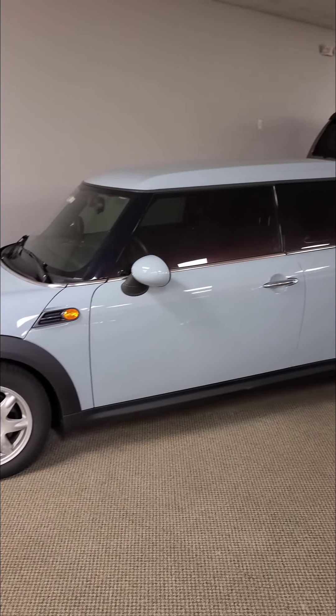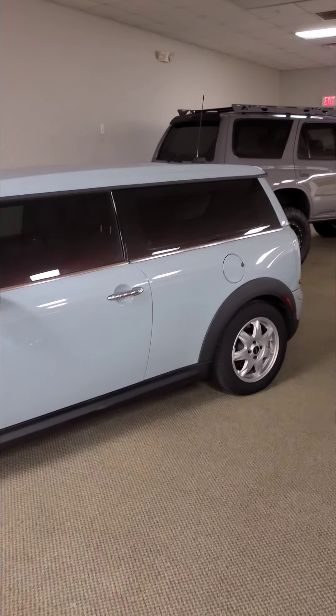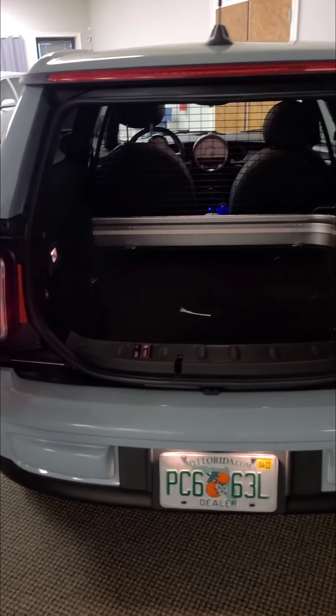There's my one of 50 Mini Club Van — V-A-N, Victor-A-N. It's got that wire thing, no seats in the back, it's a delivery van. Never seen one of those before? Only 50 of them in the U.S.